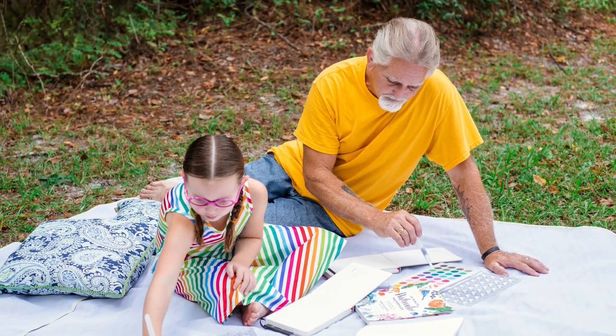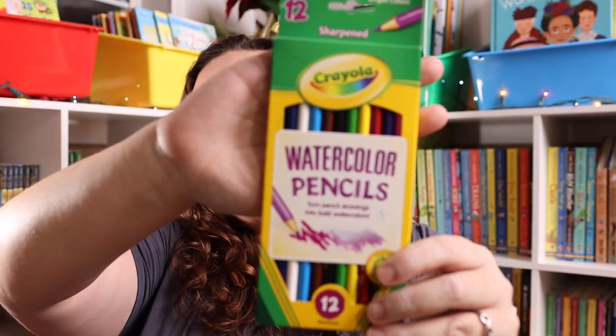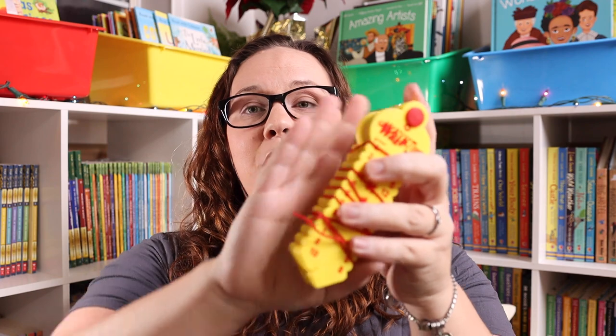Another thing I really like putting in stockings is art supplies. Kevin is super into art, which means Emily is too, and she loves getting her own special art supplies. Some of our favorites: watercolor pencils, charcoal pencils, erasable colored pencils, erasable pens, stationary pens and pencils, pads of paper, and paint brushes with a water reservoir. Any of those are fantastic stocking options because you can use them in your homeschool, they allow creativity, and they fit in the stocking.